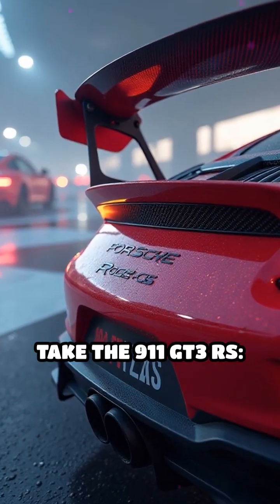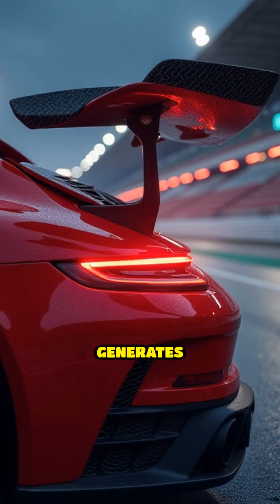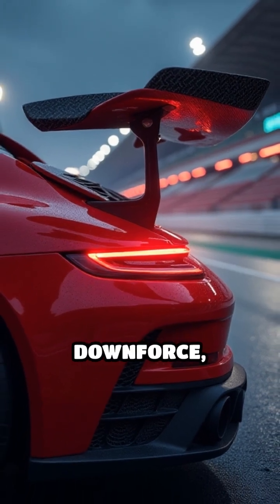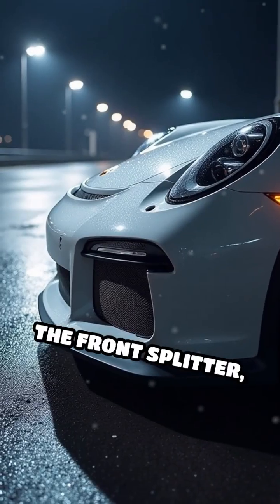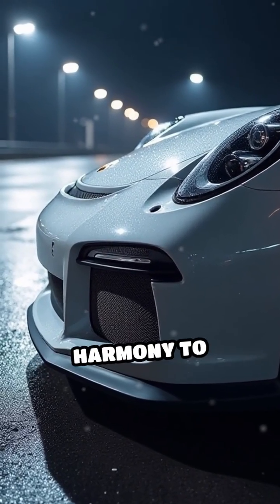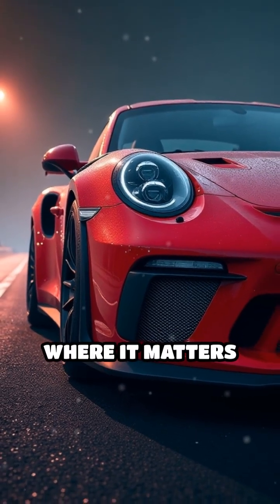Take the 911 GT3 RS. Its massive rear wing isn't just for looks — it generates hundreds of pounds of downforce, pushing the car firmly into the pavement. The front splitter, rear diffuser, and side skirts work in harmony to manage air, reducing lift and increasing grip where it matters most.